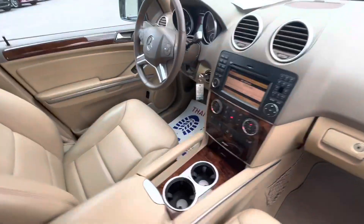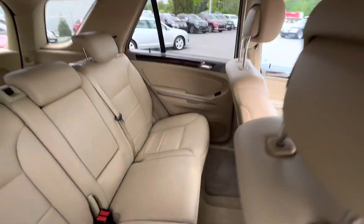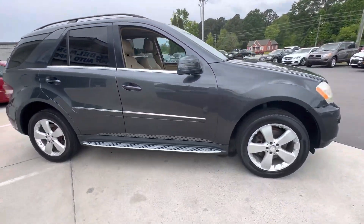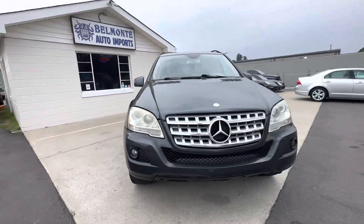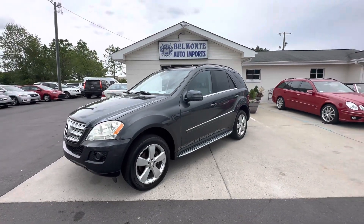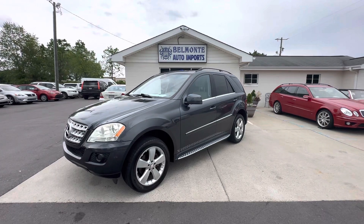Really good condition on the inside. Paint looks really good. Come on by Belmonte Auto and check it out, or go online to belmonteauto.com. Thanks for watching.